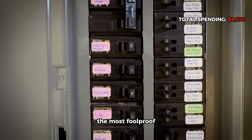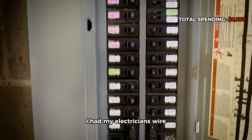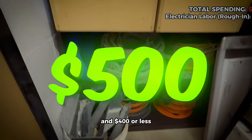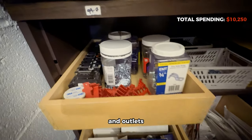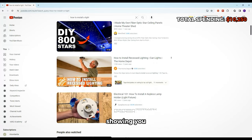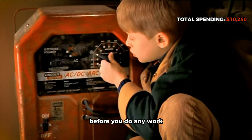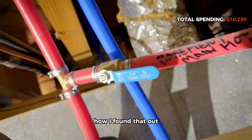I've marked the breakers in the most foolproof way possible — if you still can't read them, I'm sorry about your parents. I had my electrician wire the rough-in, which cost $500 for labor and $400 for materials like wires, staples, boxes, switches, and outlets. I did all the finishing work myself. There are plenty of videos online showing how to install a light, switch, or outlet — just make sure you flip the breakers and use a tester to double-check before doing any work. A quick 110-volt shock works better than a shot of espresso — don't ask me how I found that out.